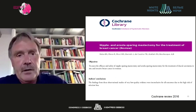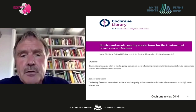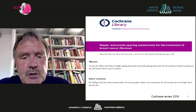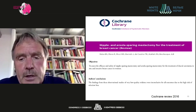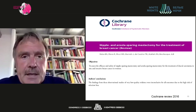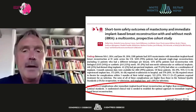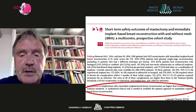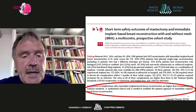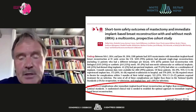Regarding reconstructive surgery, a Cochrane meta-analysis on the safety of nipple- and areola-sparing mastectomy for breast cancer treatment, involving observational trials, found low-quality evidence that was inconclusive for all outcomes. A multicenter prospective cohort study looking at short-term safety outcomes for mastectomy and immediate implant-based reconstruction concluded that complication rates are higher than recommended by national standards, and that a randomized clinical trial is needed to establish the optimal approach for immediate breast reconstruction.